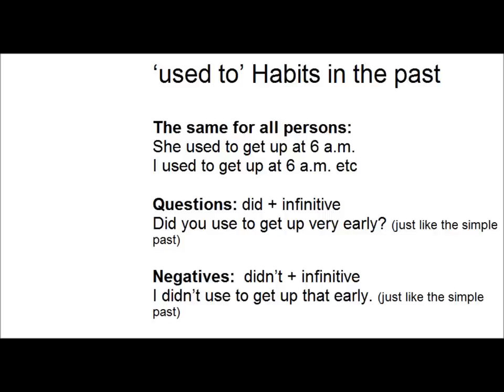Now, 'used to' for habits in the past — it's the same form for all persons. She used to get up at 6am. I used to get up at 6am. They used to get up at 6am. With questions, it's 'did' plus the infinitive, just like the simple past.